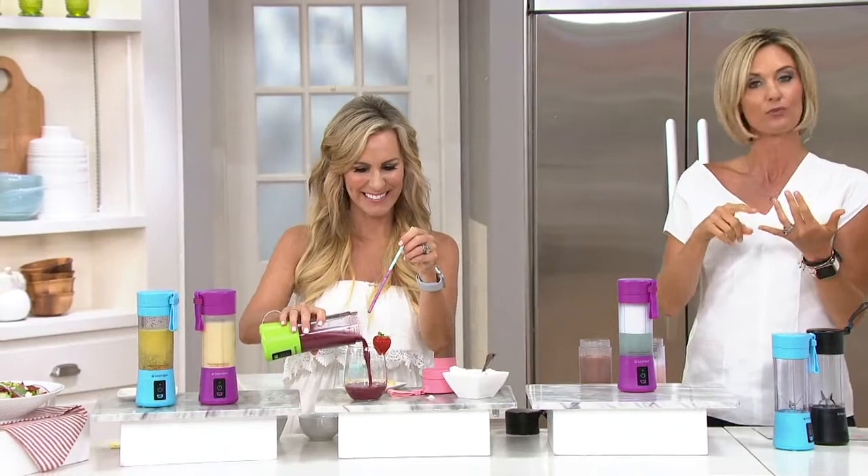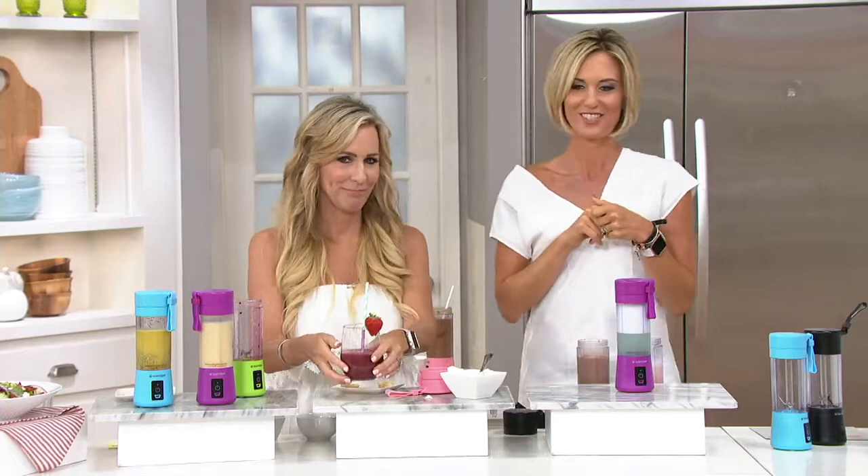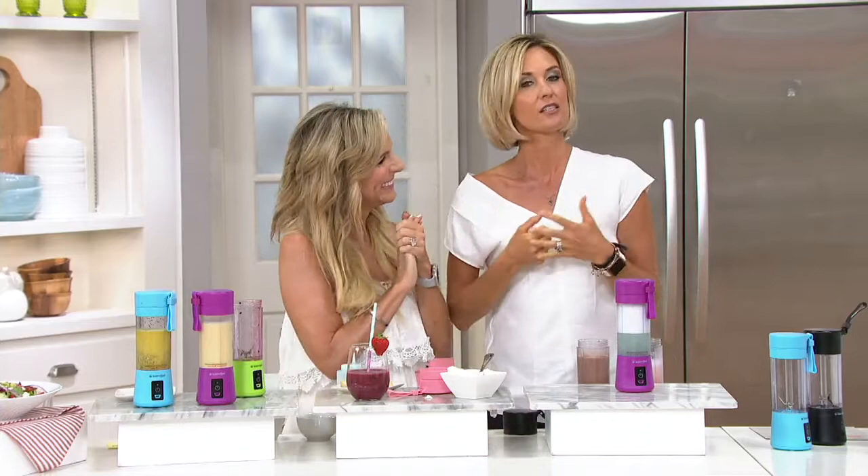This is my very berry smoothie. BlendJet on the go makes it all simple. Get them for back to school, back to work, or wherever you're going. It really is a good one. QVC.com is the place to go — get it on free shipping and handling and four easy payments.